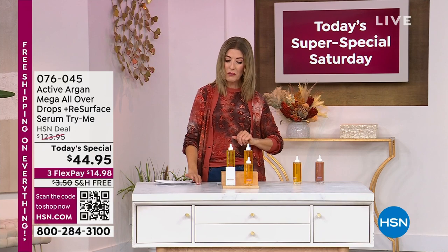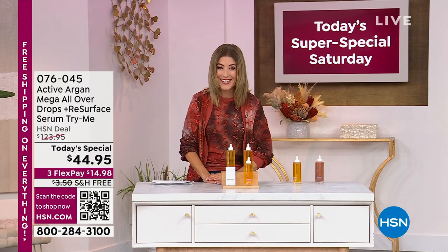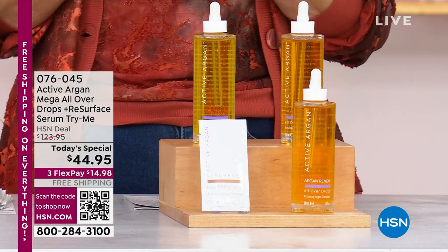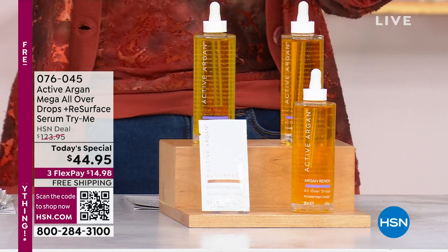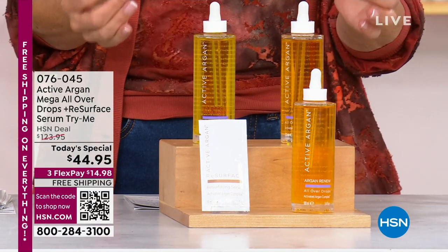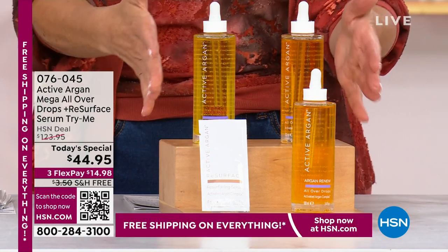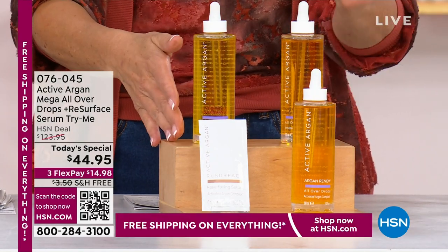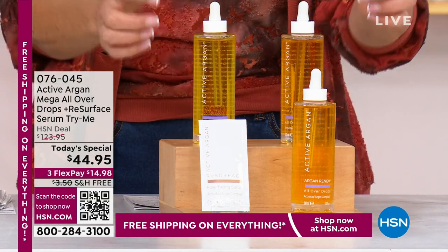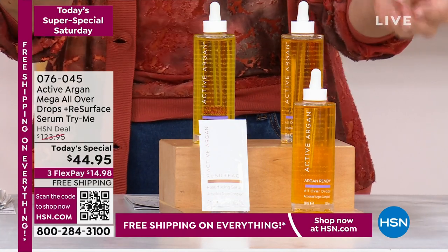Let's kick off our first today's special — one of 24 that you can find online at hsn.com. I'm so thrilled because Active Argon, one of my all-time favorite beauty brands. What you're looking at here is really their hero product. This is the cornerstone, the pillar of the brand. This is where it all began. It's 100% cold-pressed certified organic argan oil from Morocco.